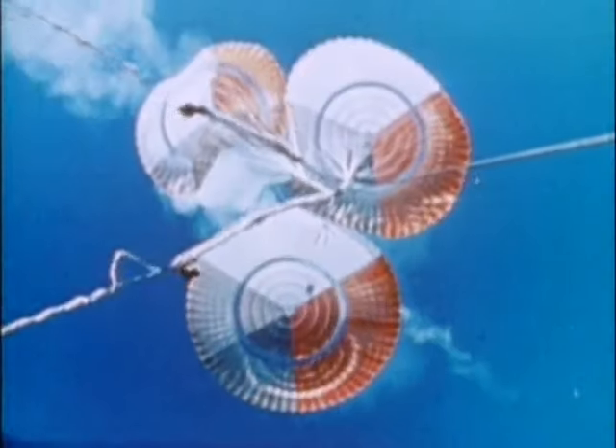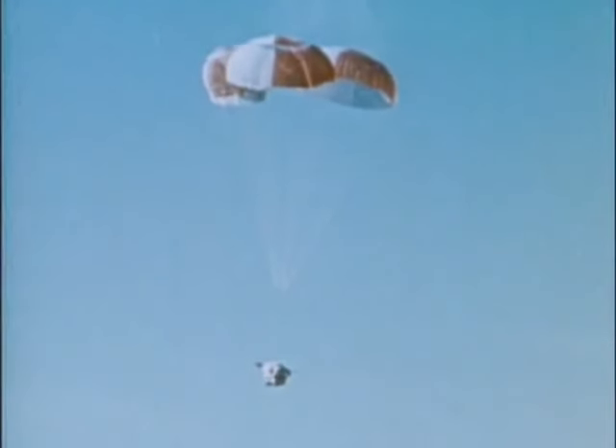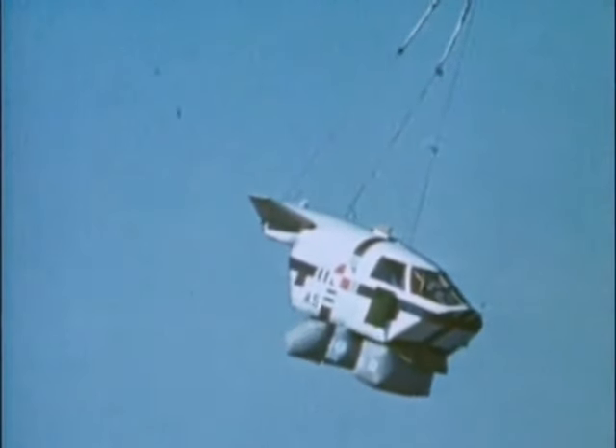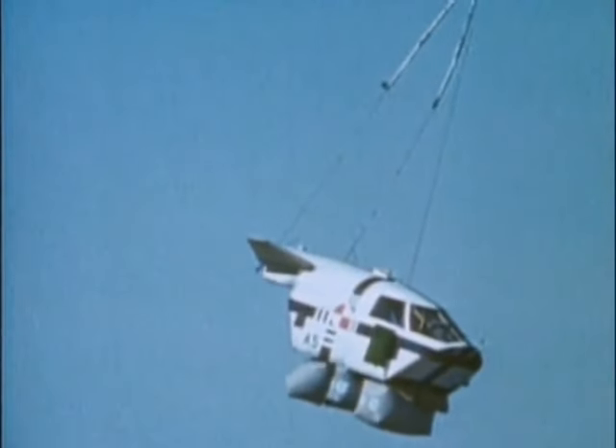Rockwell's engineers tackled the problem of crew survivability from a stricken plane in exactly the same way General Dynamics had with the F-111 crew capsule. But for the B-1, with a crew of four, it would have to be much larger, and tolerances would be greater.